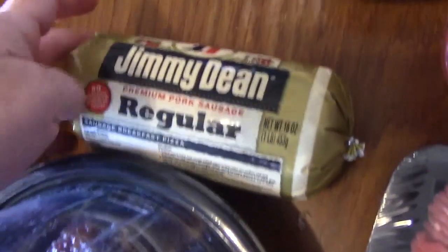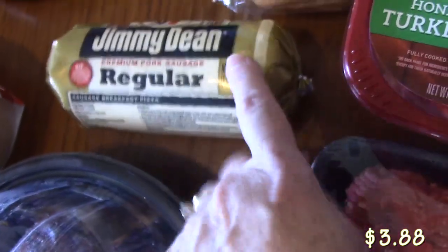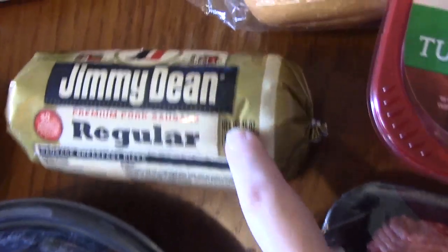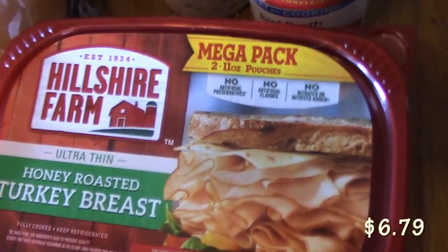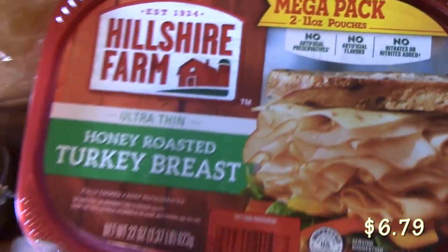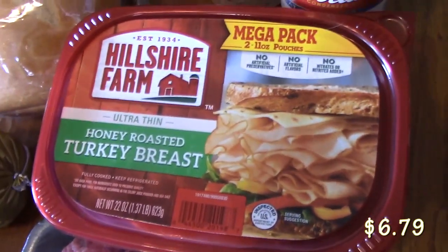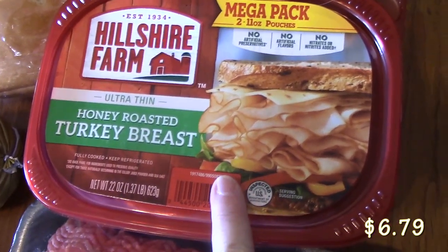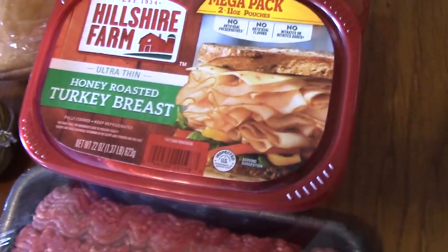I picked up some Jimmy Dean sausage here because for breakfast we like tacos, or at night we just like to make egg and sausage tacos. Picked up a huge pack — this is a mega pack, two pounds worth of honey roasted turkey breast. I've got an appetizer that I'm going to be showing you in a video, and then also the other pound for sandwiches and stuff around the house.